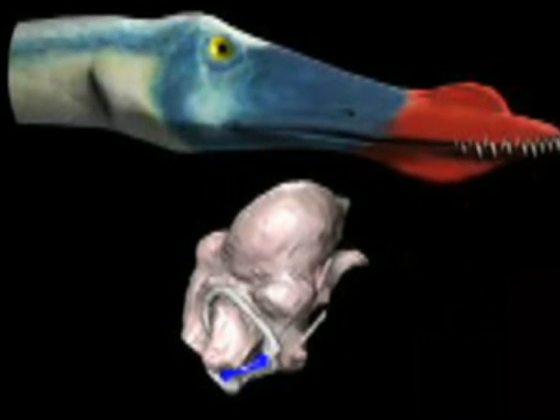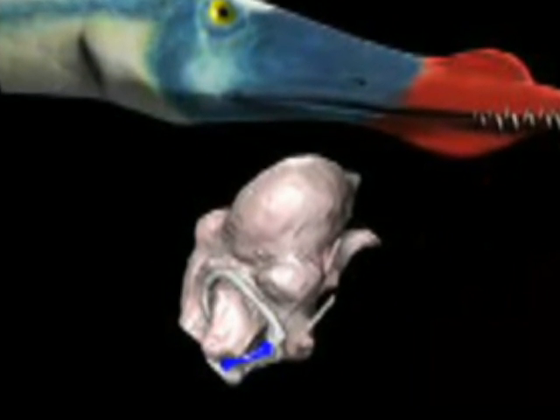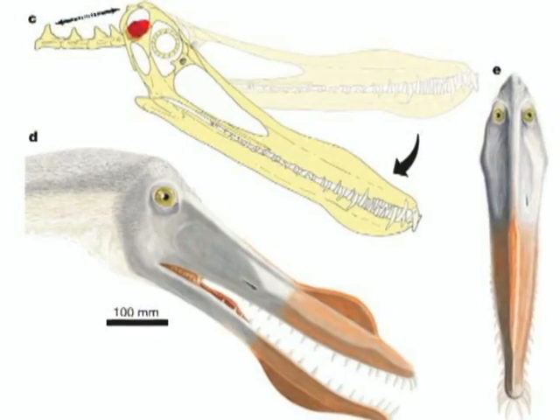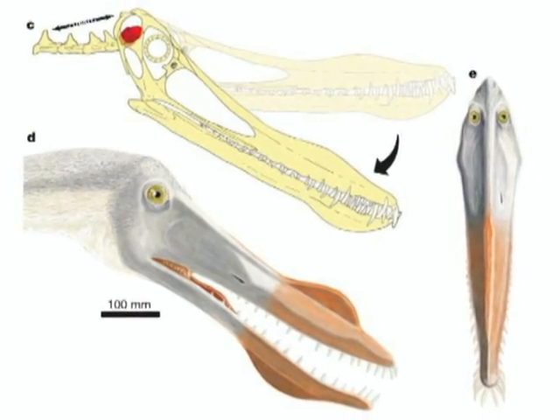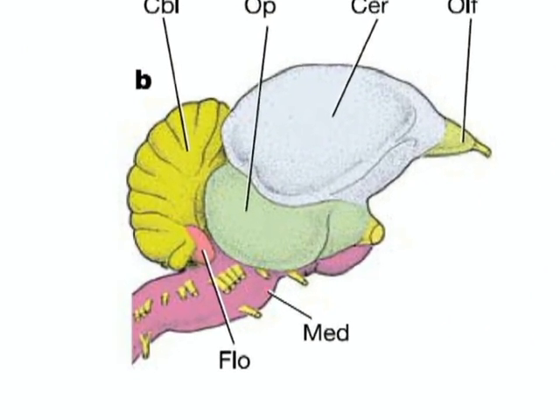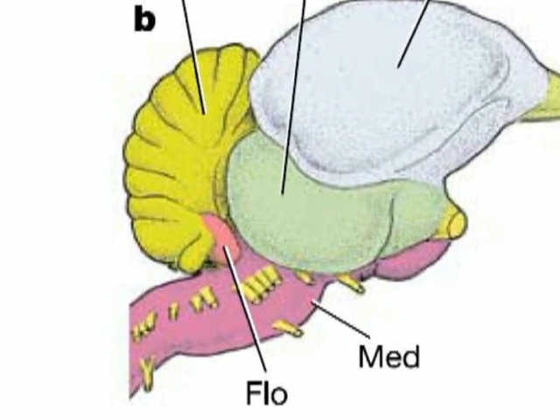Pterosaurs had an extraordinary sense of balance. Their semicircular canals were twice the size of those in modern-day birds. They also had an extremely large flocculus — the part of the brain that keeps images steady on the retina by controlling eye movements. The flocculus of a modern-day bird makes up a little less than 2% of the total brain mass, more than any creature living today.